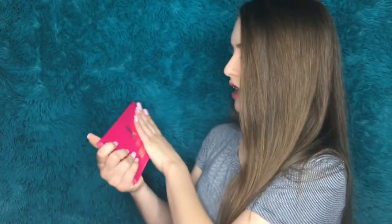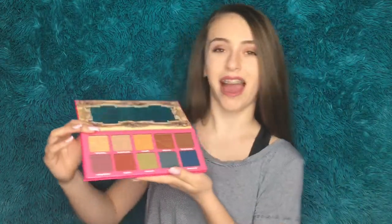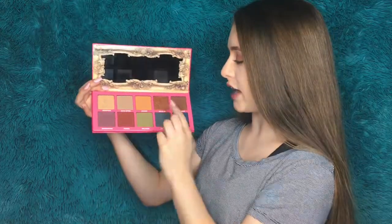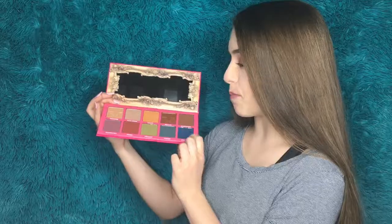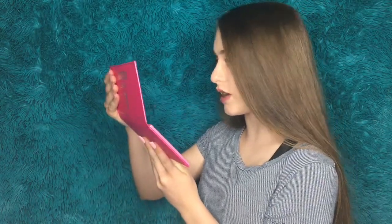Here we have the Jeffree Star Cosmetics Androgyny Palette. This is just the box, though — the actual palette is pink. First off, I love the packaging. It's pretty big but really thin. It has a textured skin, like snake skin or leather or crocodile, and the lettering is gold. Here we have the inside of the palette. There are two shimmer shades — Frosting and Deja Vu — and the rest seem to be matte. It also comes with a mirror along the top, and it's a very nice quality mirror.